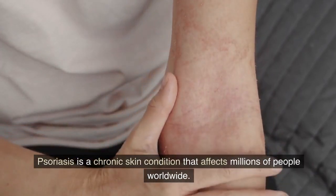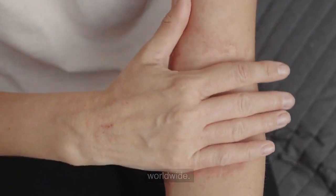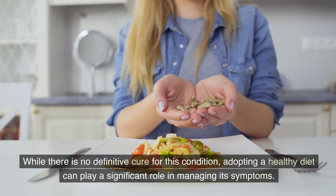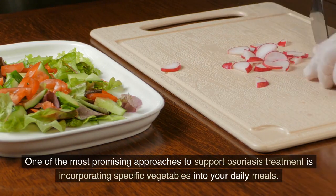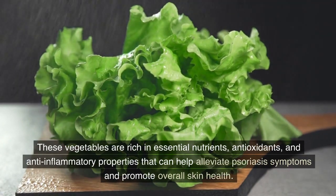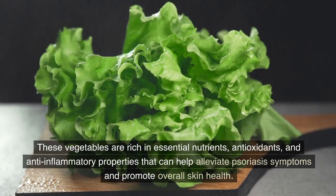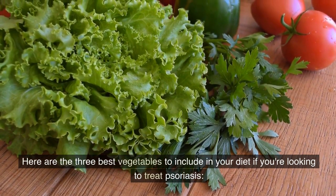Psoriasis is a chronic skin condition that affects millions of people worldwide. While there is no definitive cure for this condition, adopting a healthy diet can play a significant role in managing its symptoms. One of the most promising approaches to support psoriasis treatment is incorporating specific vegetables into your daily meals. These vegetables are rich in essential nutrients, antioxidants, and anti-inflammatory properties that can help alleviate psoriasis symptoms and promote overall skin health. Here are the three best vegetables to include in your diet if you're looking to treat psoriasis.